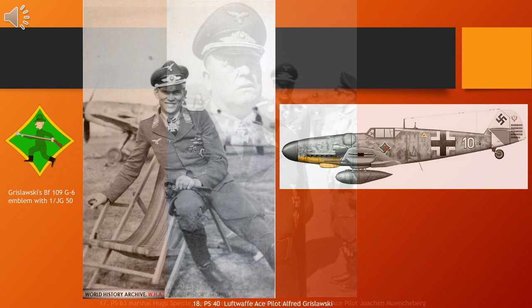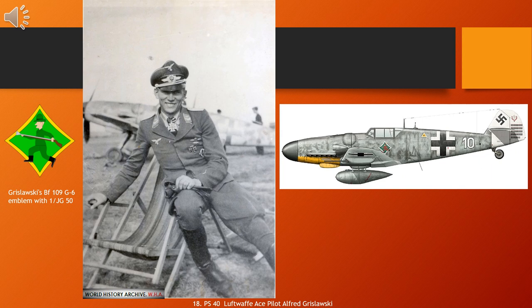Alfred Grislavski, 2 November 1919 – 19 September 2003, was a German Luftwaffe military aviator during World War II, a fighter ace credited with 133 victories claimed in over 800 combat missions. The majority of his victories were claimed over the Eastern Front, with 24 claims over the Western Front, of which 18 were four-engined bombers. Born in Warnoyekel, Grislavski grew up in the Weimar Republic and Nazi Germany. Following his compulsory Reichsarbeitsdienst, he joined the Luftwaffe in 1937.